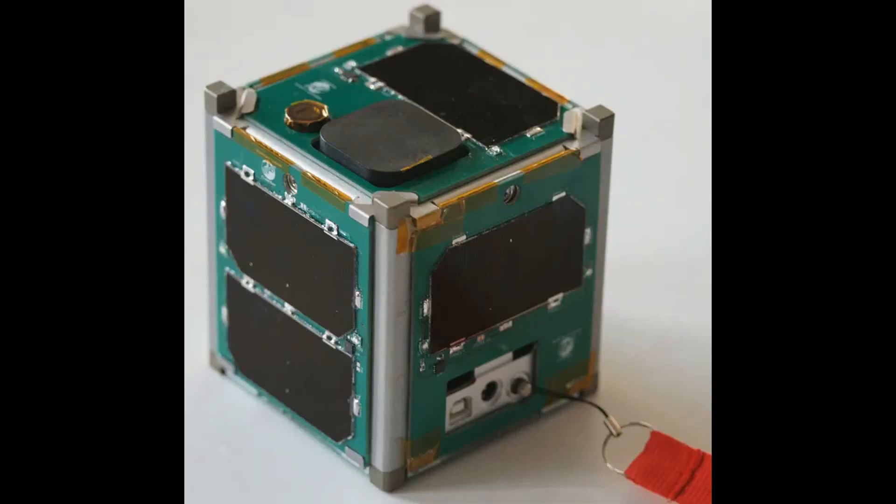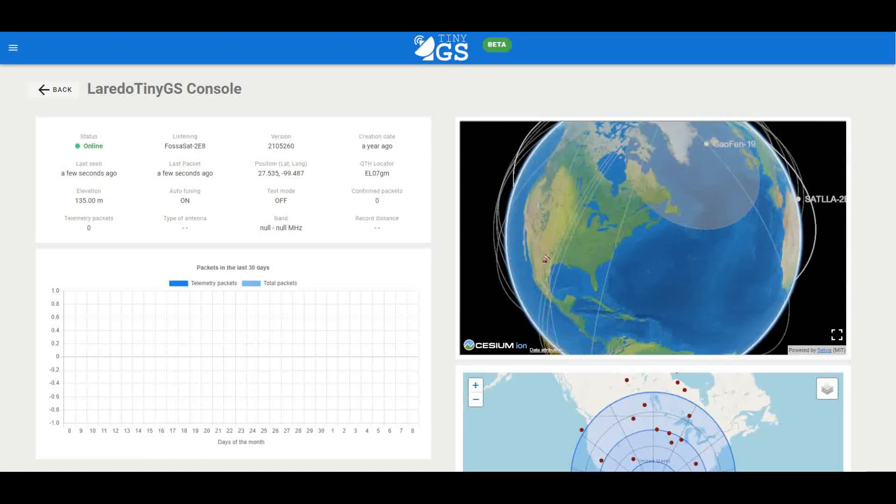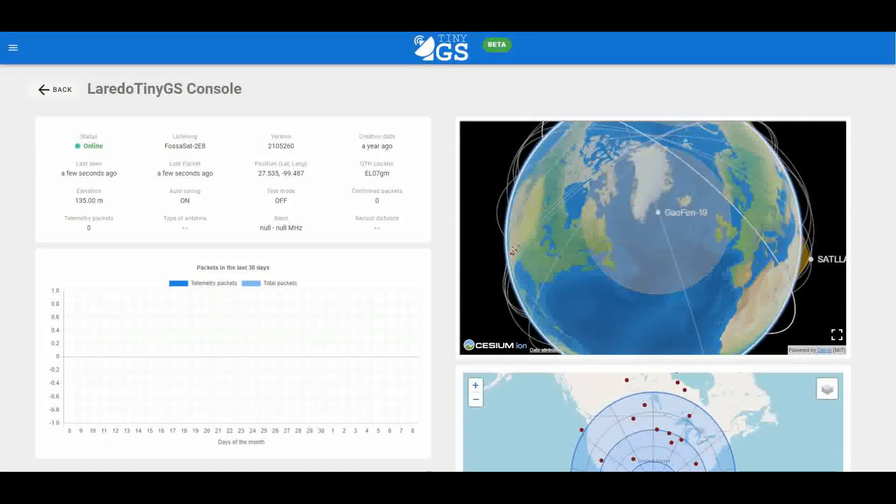Like with the Iridium network that lets messages be sent all over the world, LoRa has a clear advantage. Iridium uses expensive modems and a lot of power to talk to satellites. LoRa, on the other hand, uses low-cost and low-power options to do the same thing.